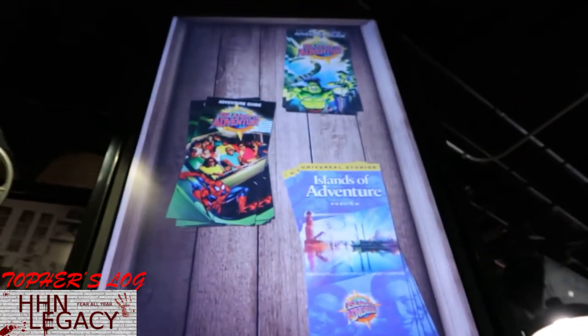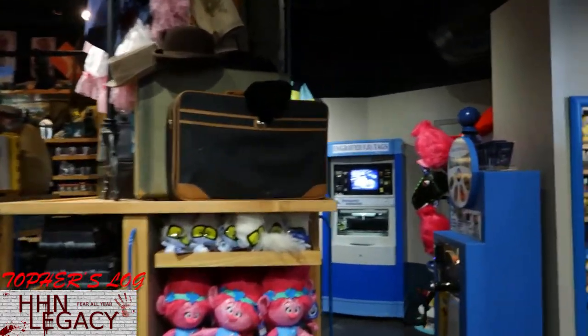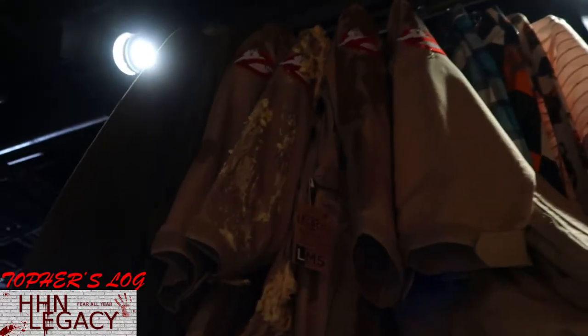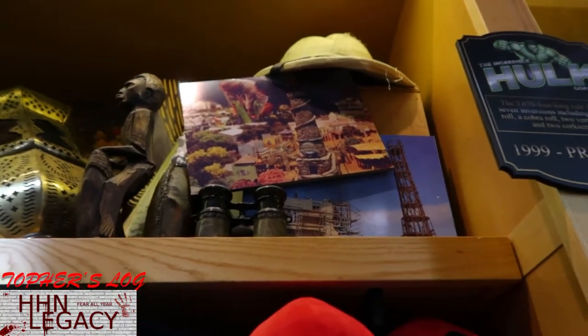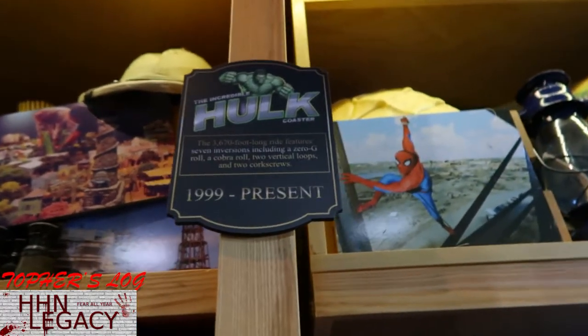Some old maps - which I do have these maps at home, believe it or not. A little prop for E.T. for the bicycles. Old school phones, pay phones. Got the Ghostbusters jumpsuits up there. A lot of stuff up here on these racks. Got a Terminator skull there. These top shelves have a lot of stuff - there's some more concept art for Islands, or I should say the model for Islands. A little plaque here for the whole coaster.